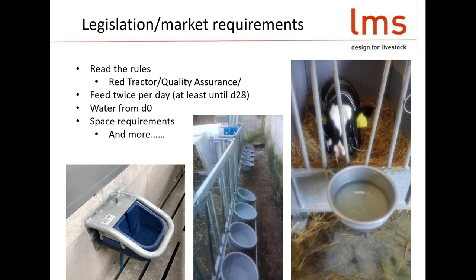Feeding once a day physiologically doesn't make sense — it doesn't make sense in growth rates and it's certainly not the best way to get the calf to develop a good rumen. The rules are you have to feed twice a day, at least until 28 days of age. Quite honestly, if you look at the science, you're nuts not to keep feeding twice a day all the way through to weaning. Where people are tempted to feed once a day, it's because of a labour issue, and perhaps that's the design feature that needs to be sorted out.